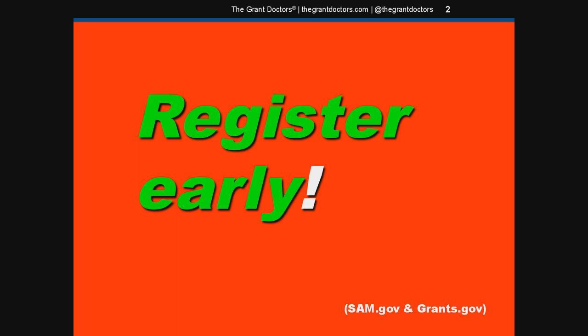Now, with Grants.gov, the registration process is a little easier, and they have a really good tutorial on how to complete the process. So I would encourage you to go to Grants.gov — they'll walk you through it. Very simple. Easy peasy.